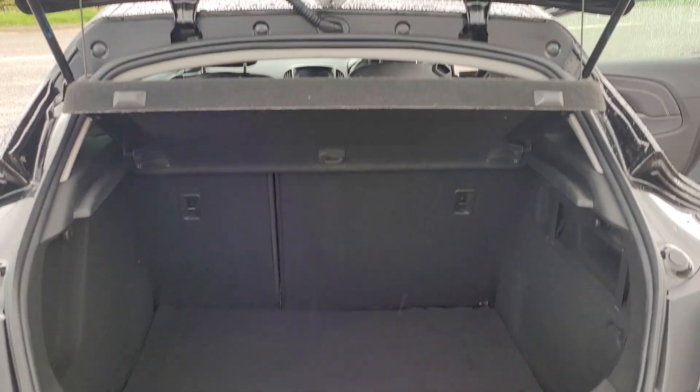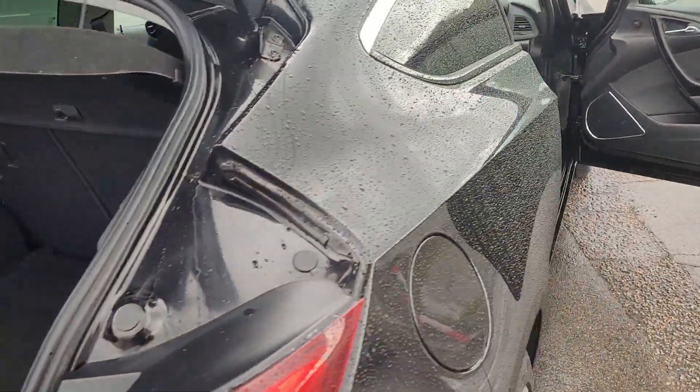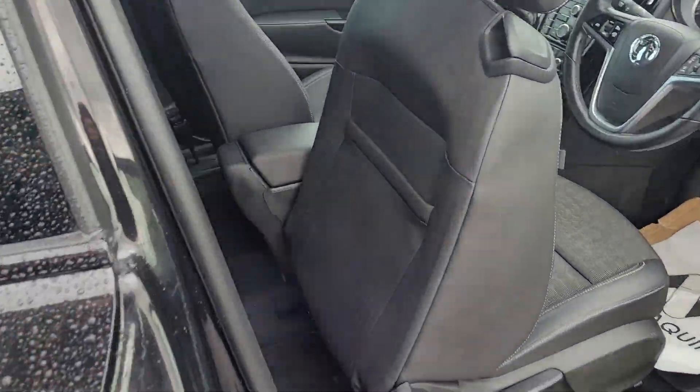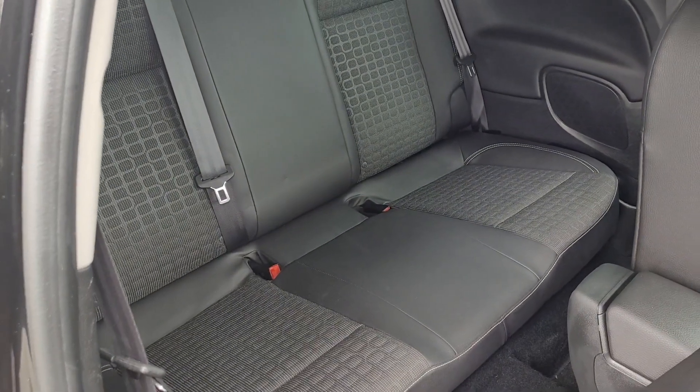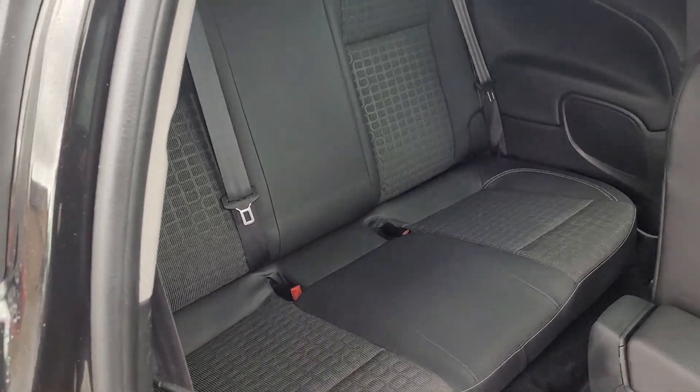As we go around the rear, it's all very smart around here as well. Lovely and clean in the boot area, parcel shelf is all present and correct, two keys with the vehicle. All lovely and clean in the back — a mixture of cloth and leather.